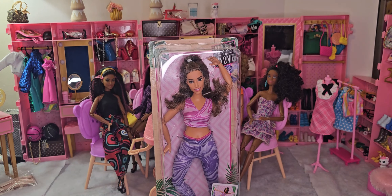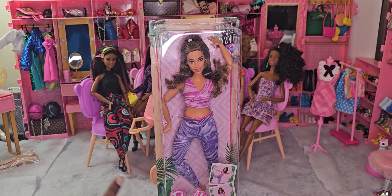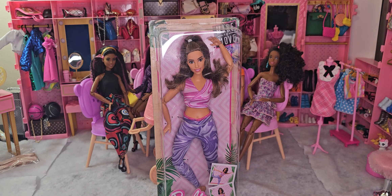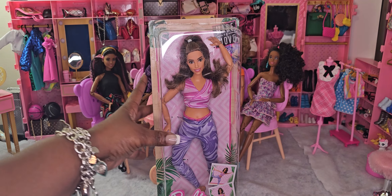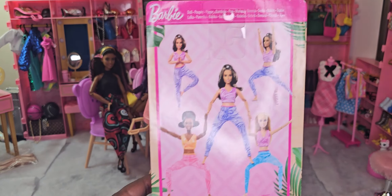The first thing we got is the new Made to Move Barbie doll! I am so excited — I got the curvy doll, it was the only one they had in stock. When I went to the store they don't have them on the aisle, so if you get on Target and decide to purchase, you're going to have to purchase and pick up or have it shipped. They had all three dolls with options for how you wanted to receive them, but the curvy Teresa doll — it looks like a Teresa doll to me — was the one in store I could pick up.